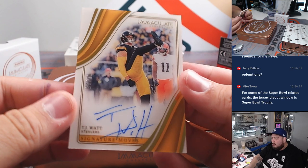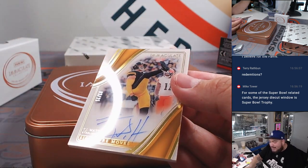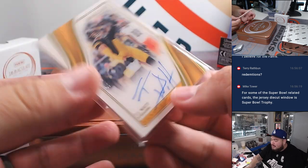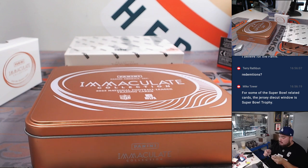Whoa — I thought that was a kicker. TJ Watt, three out of 25 for the Pittsburgh Steelers, going to Alex. Alright, last box here guys.